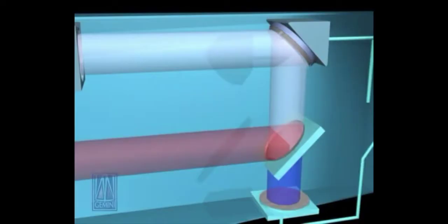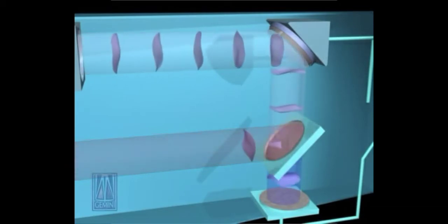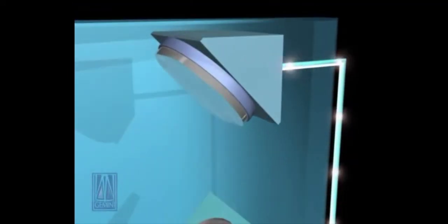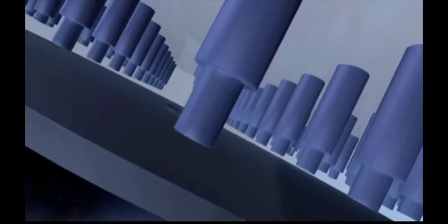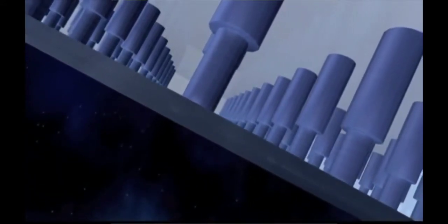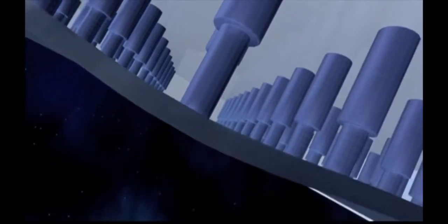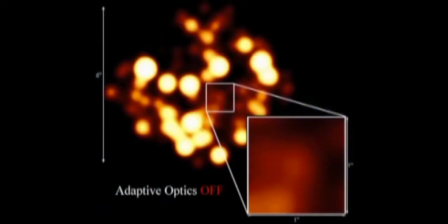These distortions are measured in real time and a negative pattern of movement produced. This inverted twinkle can be used to distort a thin metal mirror. At the back of the mirror are electric magnets, a bit like a sound coil inside a loudspeaker. Hundreds of these bend tiny parts of the mirror, distorting its shape and cancelling out the twinkle.